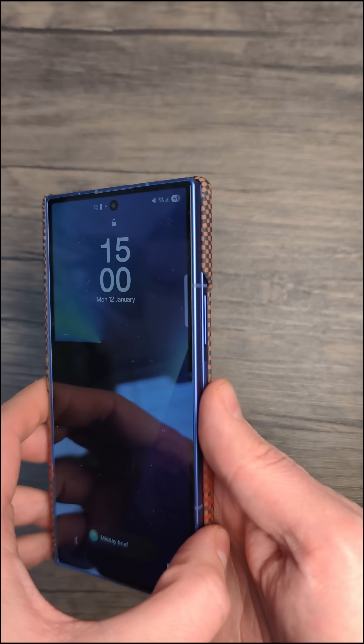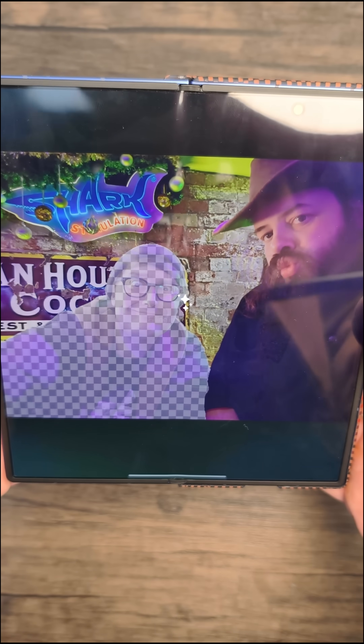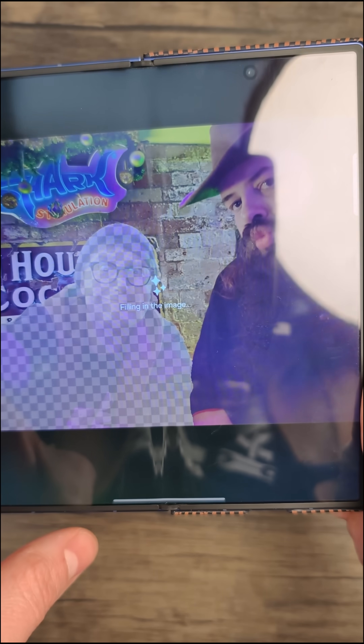This is the Samsung Galaxy Z Fold 7 and we're going to do the same thing. Hit erase. Samsung's taking a while longer. For some reason I can't get Samsung to work — we'll come back to that.